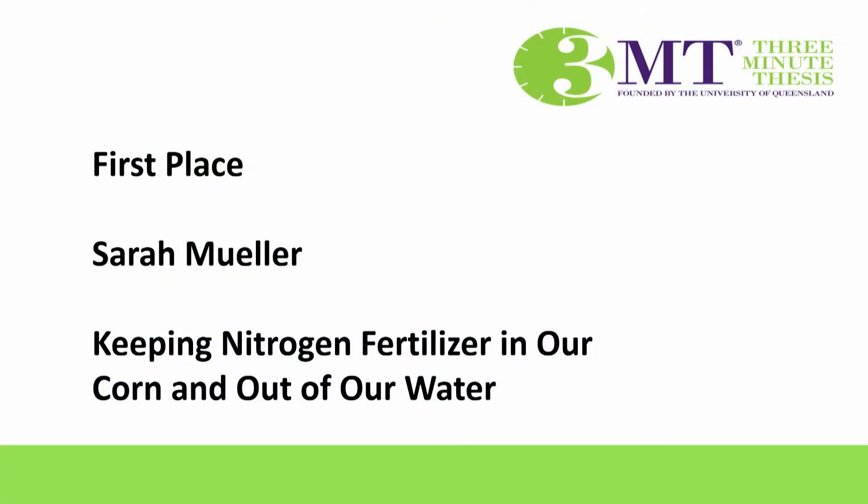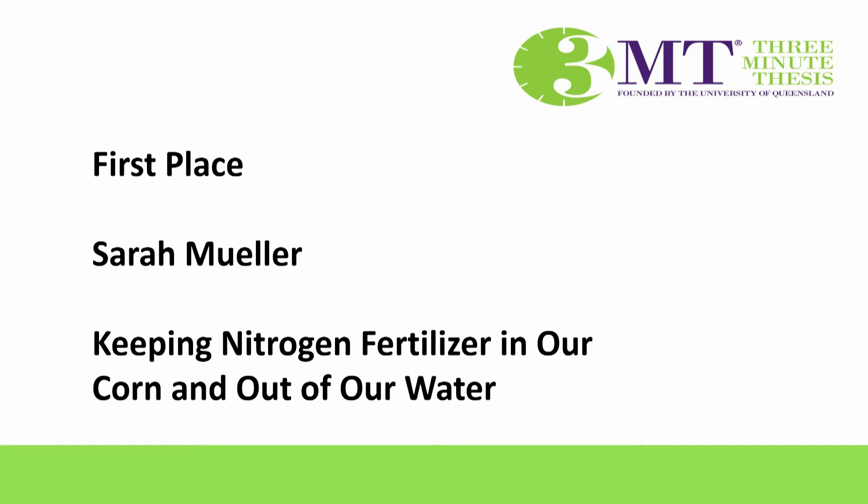And our first place winner is Sarah Mueller — Keeping Nitrogen in Our Corn and Out of the Water.